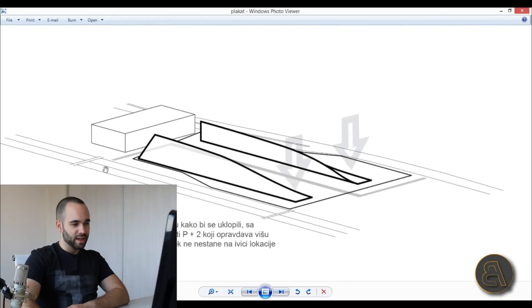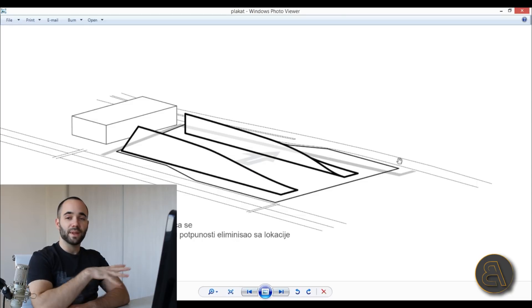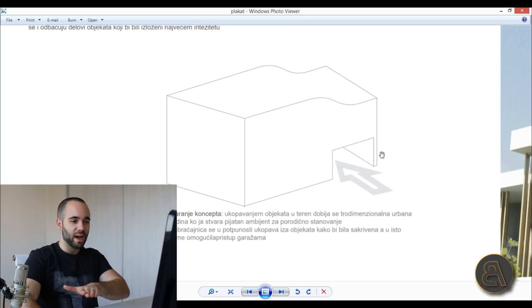Over here you can see the street is still going through the middle of the location, but I decided to push it aside because I wanted to keep the middle as a public area. Then I placed the street behind. When I developed the project further, I decided to actually place the street underground — it's basically going underneath the house, still at ground level, but the house has levels above that street.